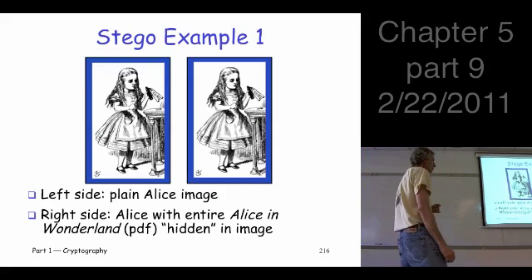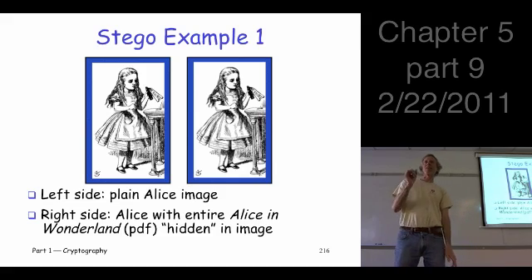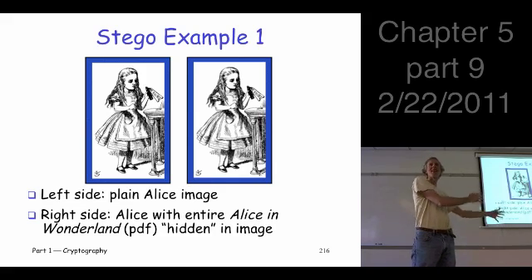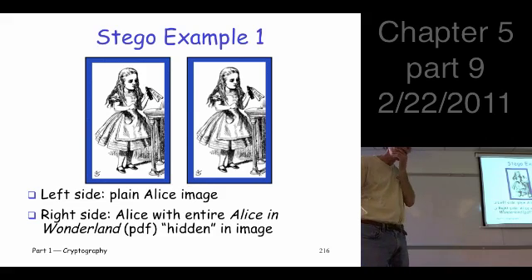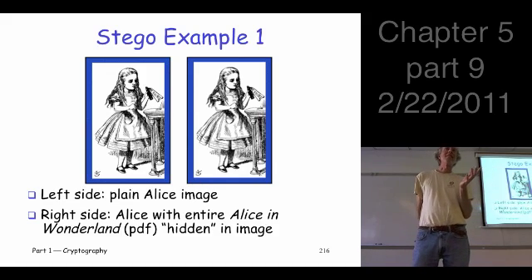Here are two images. This one is our usual Alice image. This one here is Alice with the entire Alice in Wonderland book in PDF form embedded in the image — I'm not making this up, it's really there. That's the wow factor.